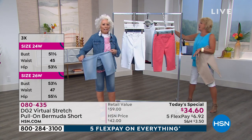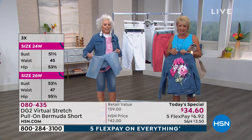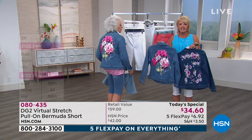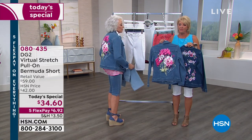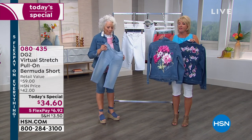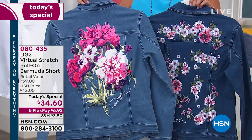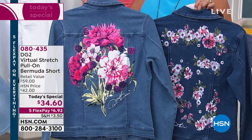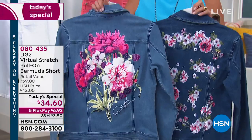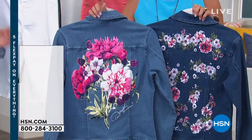Can we talk about the jacket real quick? A lot of you want to know what jacket Diane has on. This is a limited edition — Diane's never done anything like this before. She did it for rock and roll stars — a nod back to her original jean creation. She hand-painted these original pictures, and they reproduced them on a virtual stretch jacket, same stretch as our Bermuda.